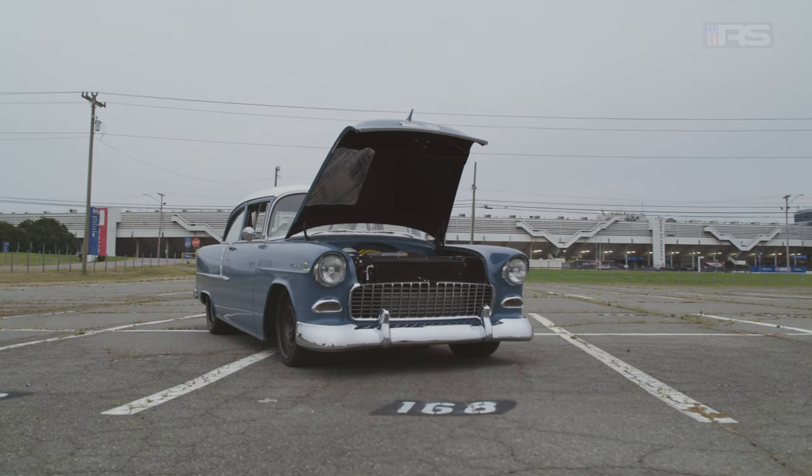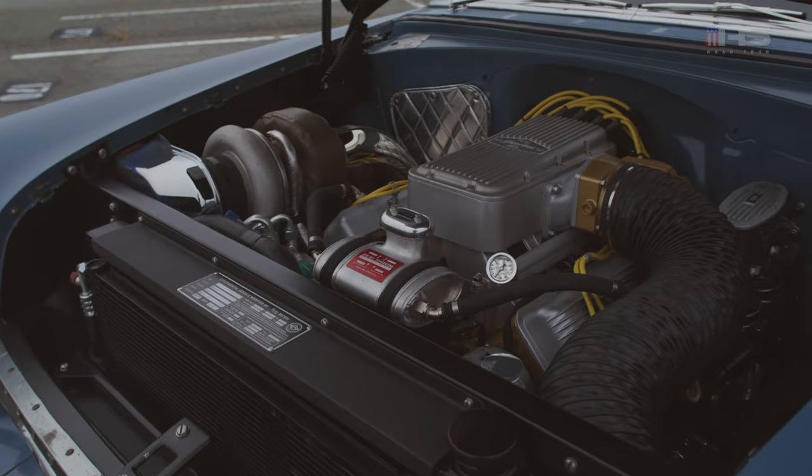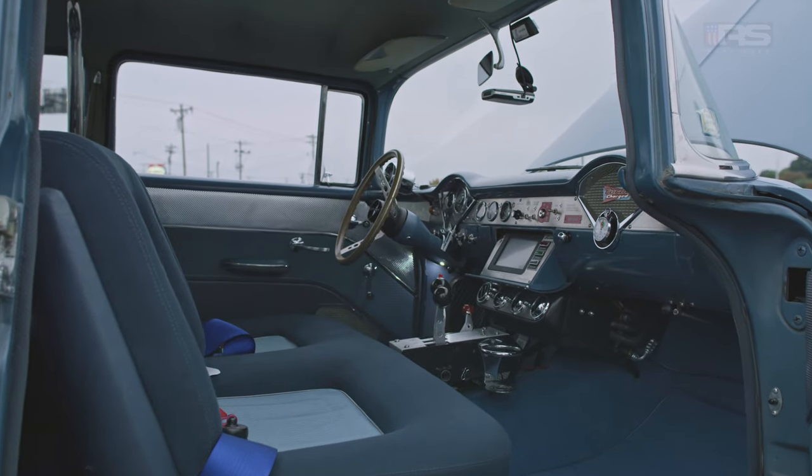The car that we have behind me is a '55 Chevy Post Bel Air. It's loaded with high-tech stuff — it's got a 408 Wegner motor and a Roadster Shop fast track chassis underneath it.